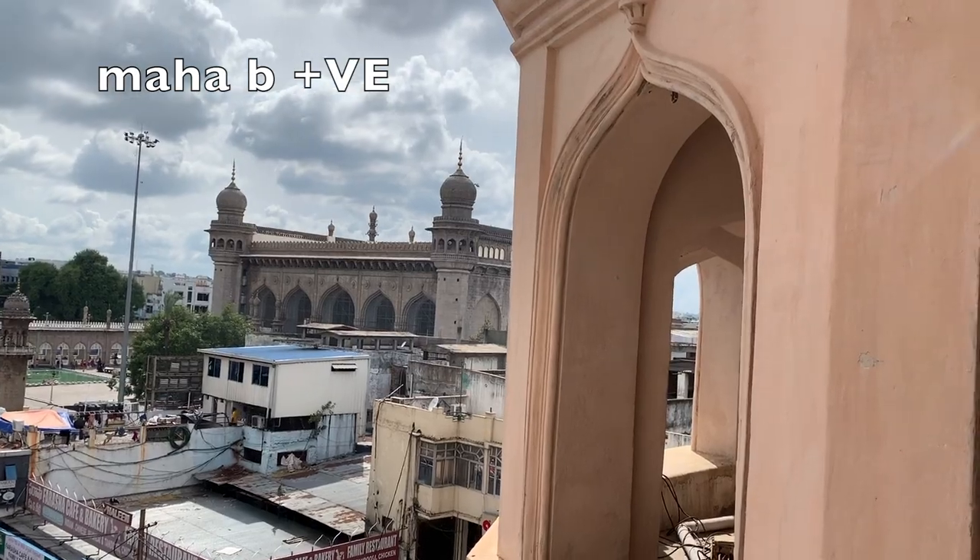If you look from up here, there are many buildings in Hyderabad. There are many buildings in Hyderabad, but in Charminar there is a mosque that stands out.